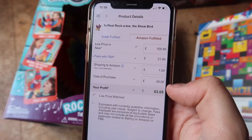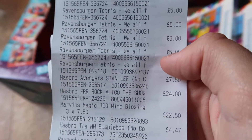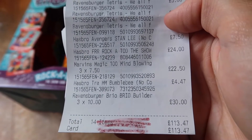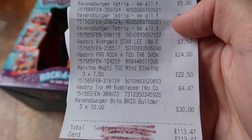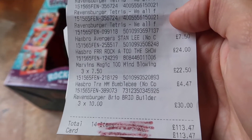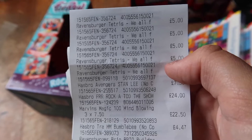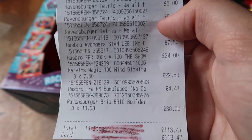So that is absolutely mental. I'll show you the receipt now — just for proof. Spent £113.47 in total, and after fees I'll be looking to get £296.97 back, with that being a profit of £183.50 just from going to a shop and sending it into Amazon.